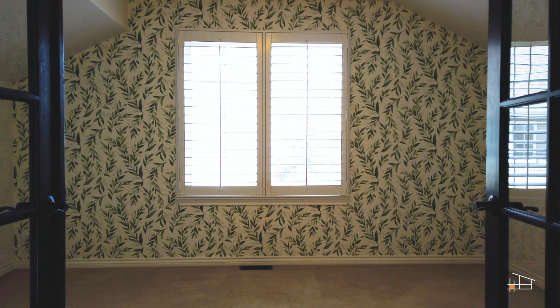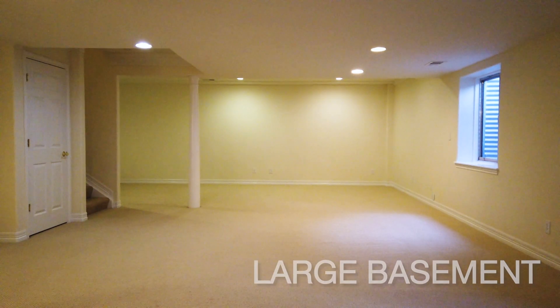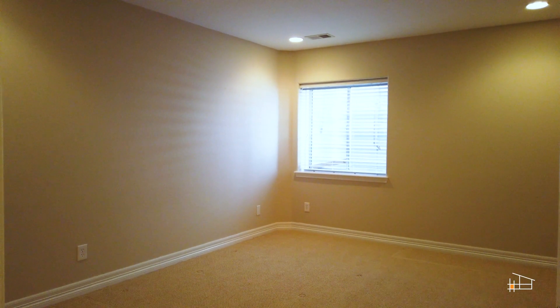The second level contains three large bedrooms and a flex space ready to become whatever you can imagine. The wide open basement is ready for your theater space or playroom and is plumbed for a wet bar. Your guests will feel right at home in the fifth bedroom and updated bath.